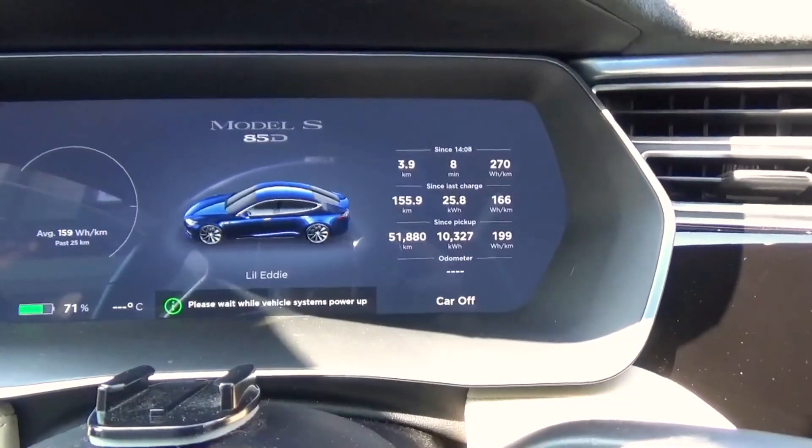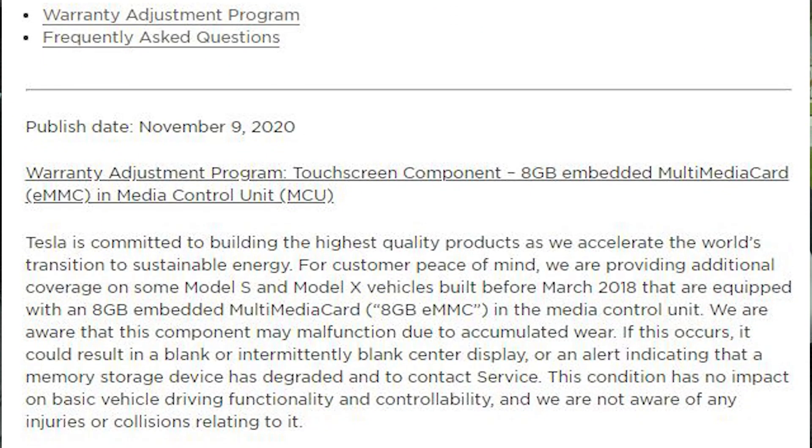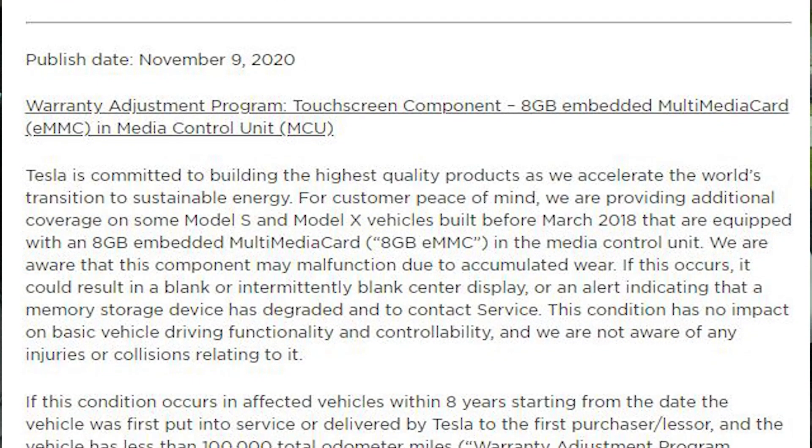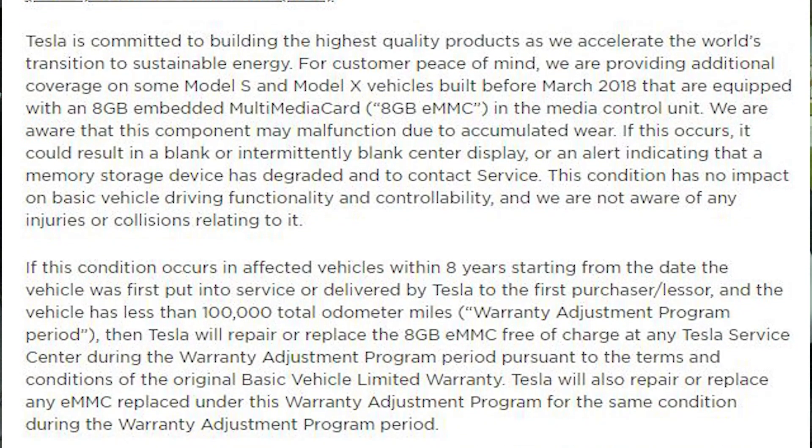Tesla's extending the warranty on some Model S's and Model X's that were built 2018 and earlier. If you're having trouble with your MCU and you're out of warranty, you might now be in warranty. Let's take a look at the notes. Tesla is indicating that they are going to extend this warranty for eight years or 100,000 miles, so that is some peace of mind going on with electronics there.